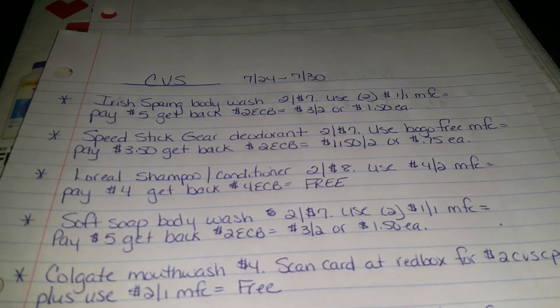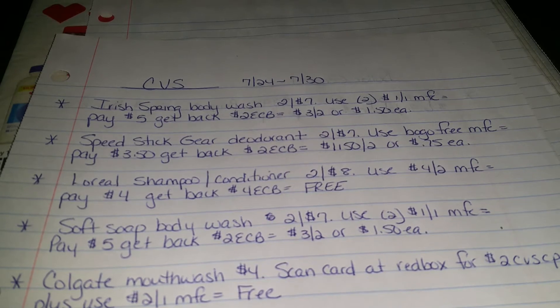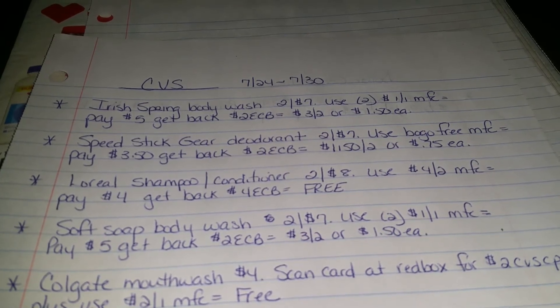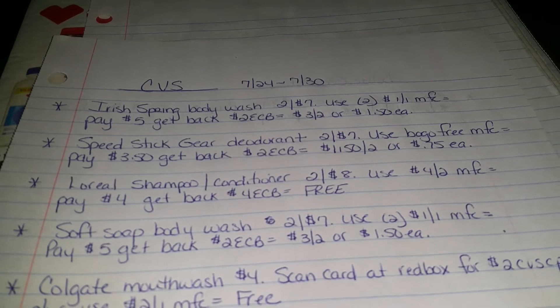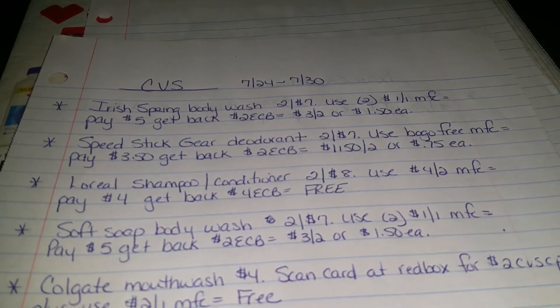The Speed Stick Gear Deodorant is the same deal — $2 for $7. You're going to use a buy-one-get-one-free manufacturer's coupon. You're going to pay $3.50, you're going to get back $2 in Extra Care Bucks, making that $1.50 for 2 or $0.75 each.